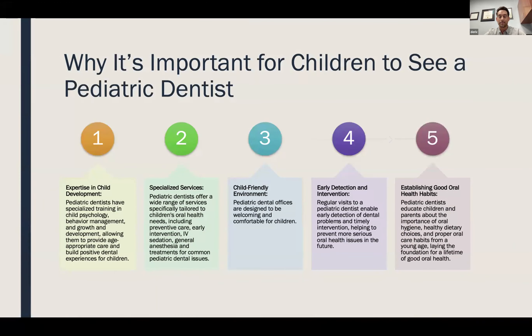Hi everyone, I'm Dr. Amanda. Why is it important for children to see a pediatric dentist? We have expertise in child development — specialized training with classes in psychology, behavior management, and growth and development — which allows us to create a positive environment. We offer a wide range of services specific to children including preventive care and early intervention. We recommend seeing kids as soon as they get their first tooth or by age one. We offer IV sedation and general anesthesia. We have a child-friendly environment — our offices are designed specifically for kids. We detect things early, and it's our job to establish good healthcare habits, teach children the importance of oral health, and make it exciting.